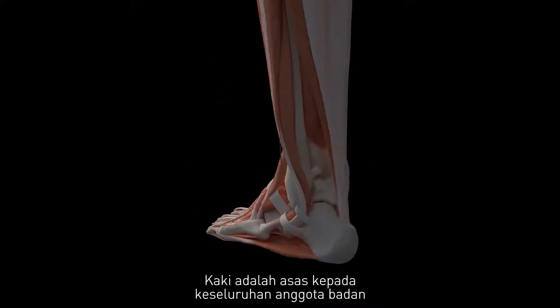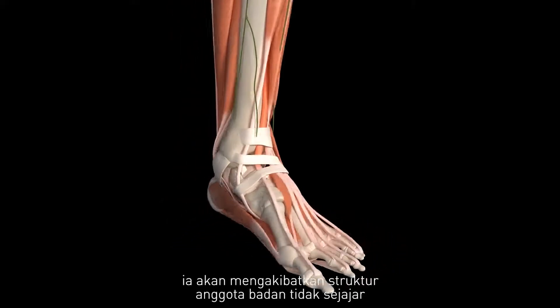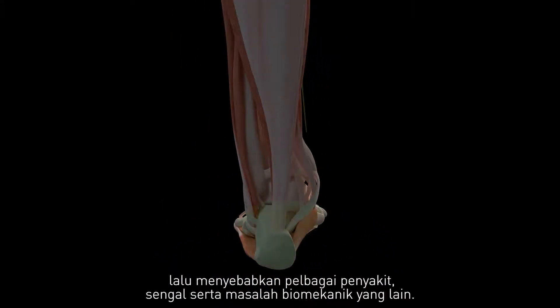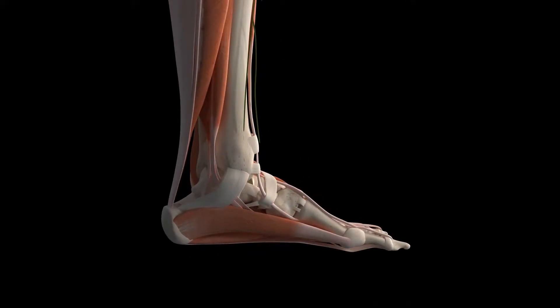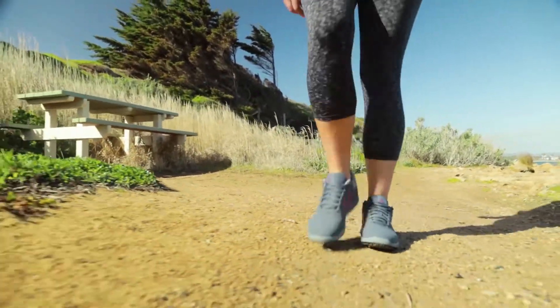The feet are the foundation of the entire body. When our feet are unsupported, this can put our entire body structure out of alignment, causing various pains, aches, and other biomechanical issues. Support your lifestyle today with Archline Orthotic Insoles.